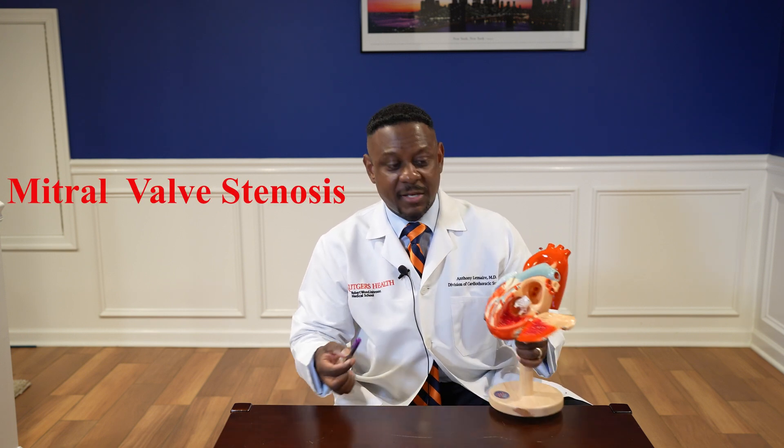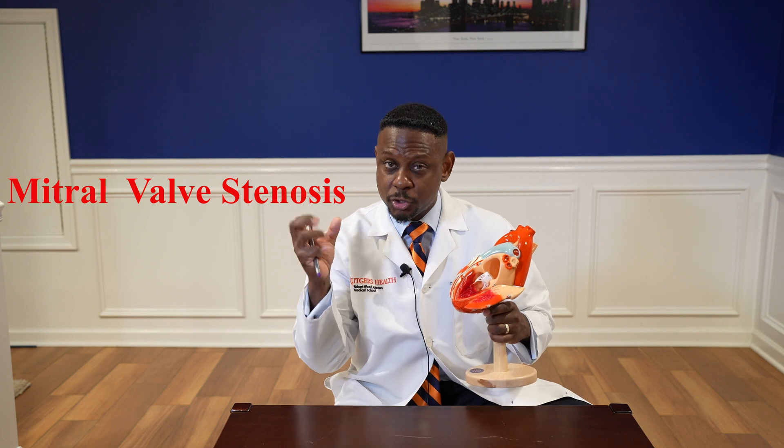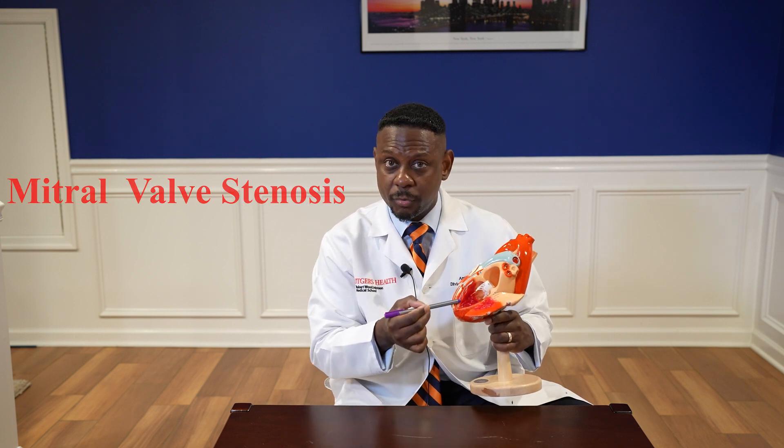Now if someone's going to have mitral valve replacement surgery, there are some common indications. Number one: mitral valve stenosis. That is when the valve is hard to open, so the left atrium has to push really hard to get the blood through. In the United States this is not very common, but one common reason for mitral valve stenosis would be rheumatic heart disease — a process where the valve becomes really thickened and it's hard to open.